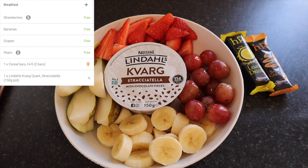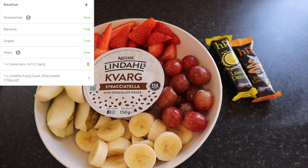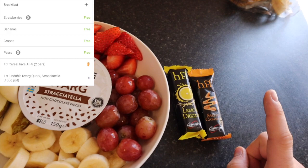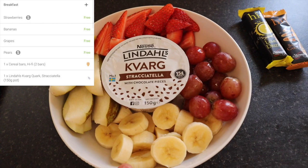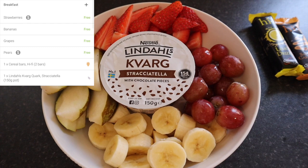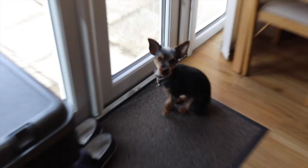For my lunch today I made a fruit bowl with some yoghurt and some hi-fi. I did forget to mention when I showed you the Iceland stuff — I got two boxes of the lemon drizzle and two boxes of the salted caramel, so those are my healthy extra B for the day. I have a banana which is free, pear which is speed, strawberries which are speed, and grapes which are free. I have a Kvarg yoghurt and that is half a syn, so lunch is coming in at half a syn. I'll see you in the next clip.